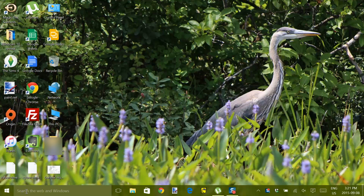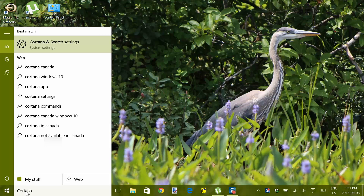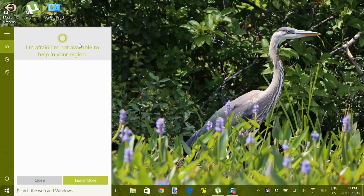Turn on Cortana by typing Cortana into the search bar next to the start menu, and you'll be able to access Cortana and settings. Turn everything on. You'll see the following message: "I'm afraid I'm not available to help in your region."